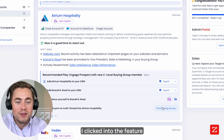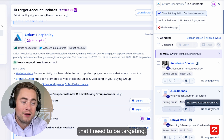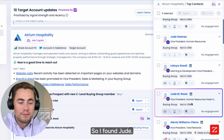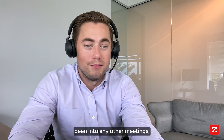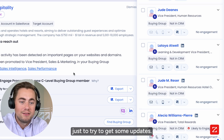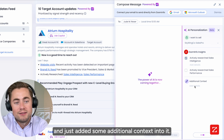I clicked into the feature Find Buyer Group, and this shows me all the other key decision makers that I need to be targeting. And this is who I clicked into — I found Jude. She's actually a part of the original conversation but hasn't been into any other meetings. So I shot her a quick email just to try to get some updates, using our AI email feature and adding some additional contacts into it.